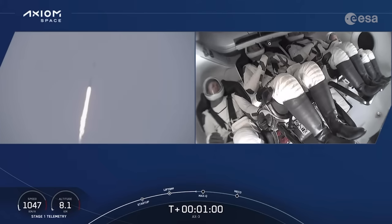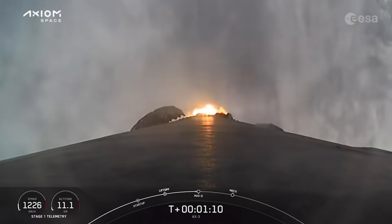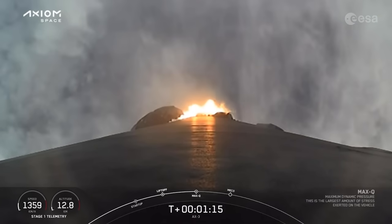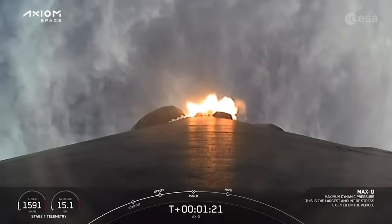Max Q. There's that call-out for max Q. Falcon 9 is supersonic — going faster than the speed of sound. At this point we will begin to throttle Falcon 9's engines back up. Stage 1 throttle up — there's that call-out for mission control as our AX3 crew continues on their way to space.